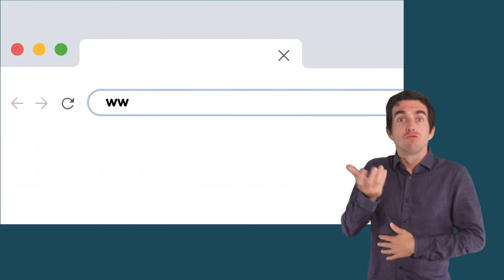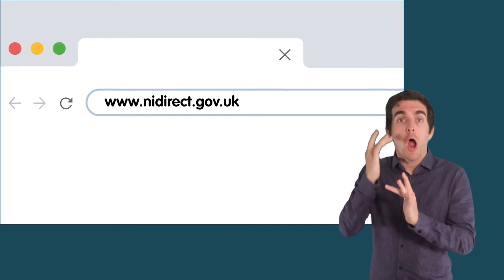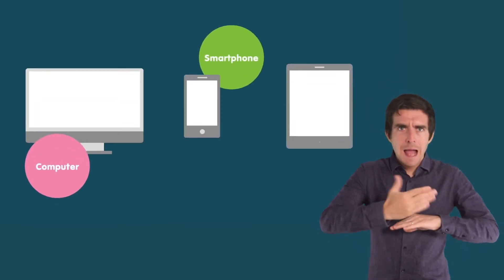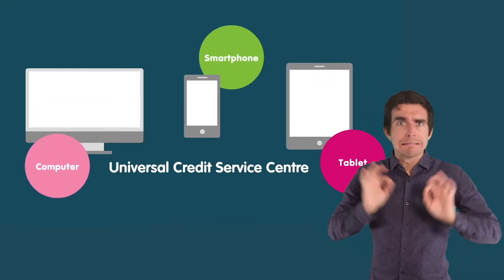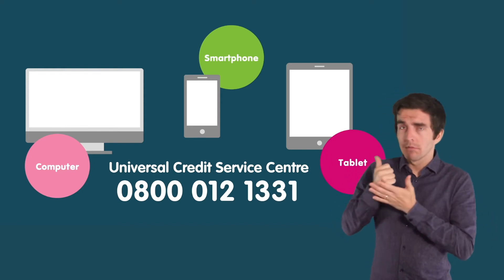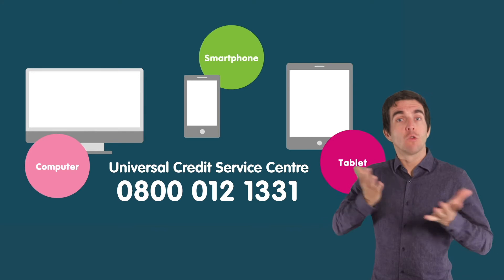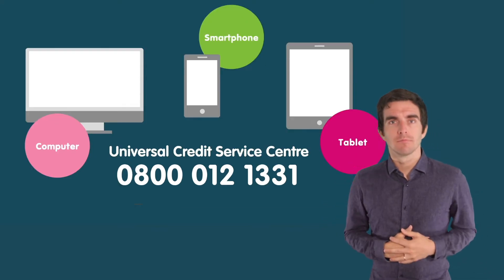Universal Credit is claimed online at nidirect.gov.uk/universal-credit. If you don't have access to a computer, smartphone or tablet, you can get assistance by calling the Universal Credit Service Centre on freephone number 0800 012 1331.